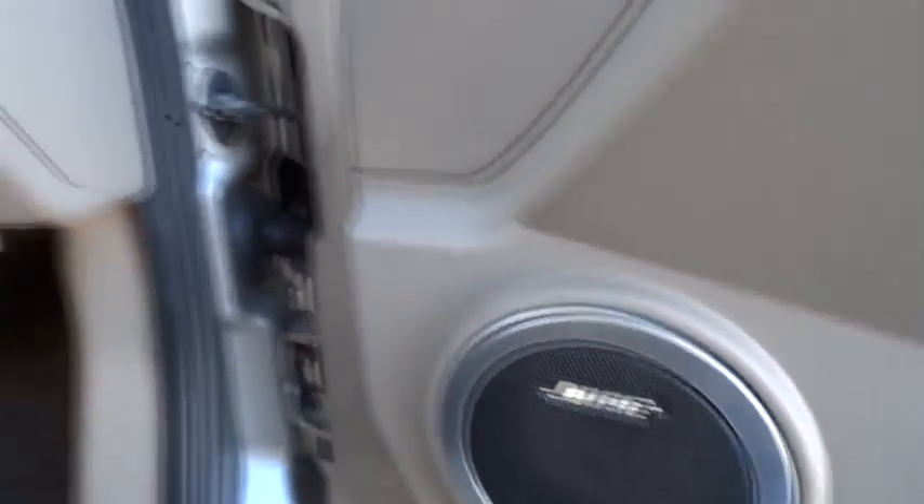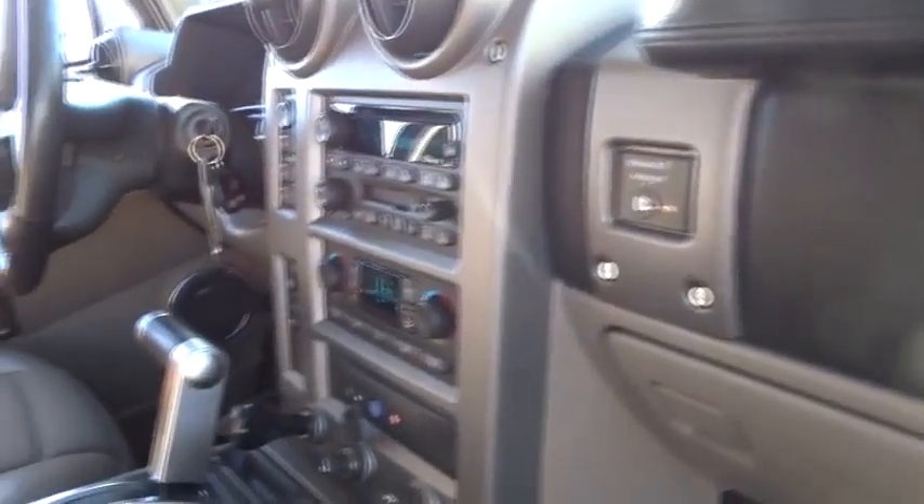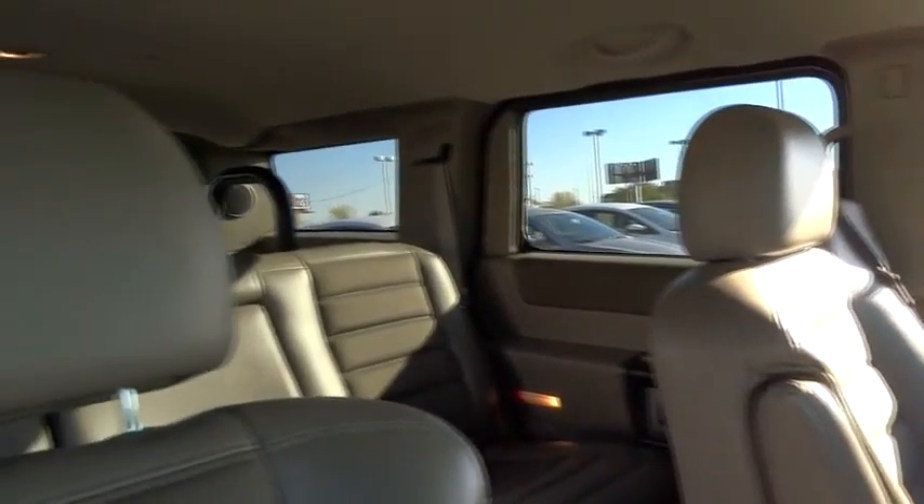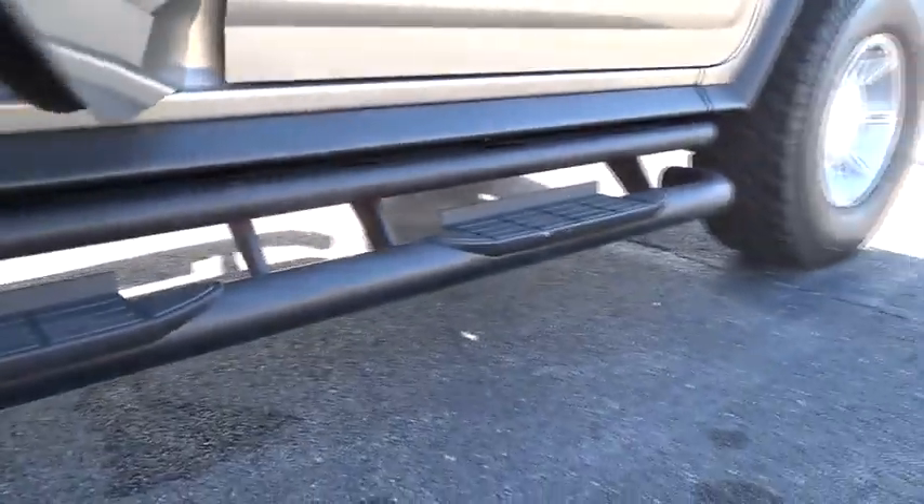Additional features include aluminum wheels, keyless entry, auto-dimming rear-view mirror, universal garage door opener, rear defrost, climate control, AM/FM stereo radio, premium sound system, power windows, and trip computer. This vehicle is CARFAX certified one-owner and qualifies for the CARFAX buy-back guarantee.